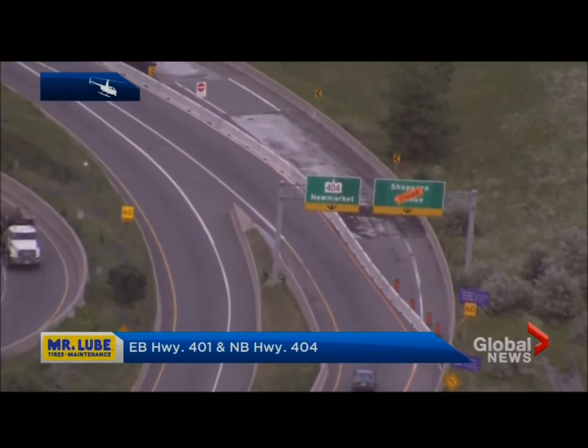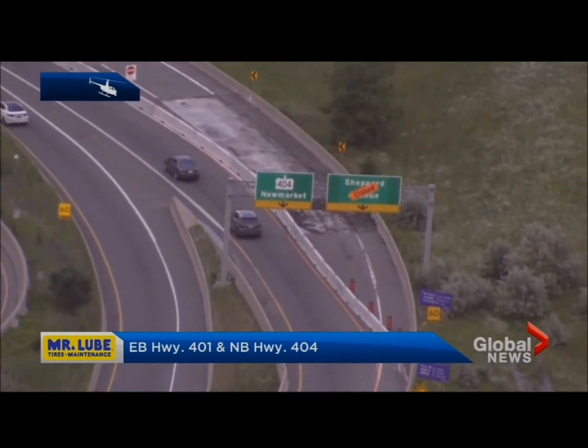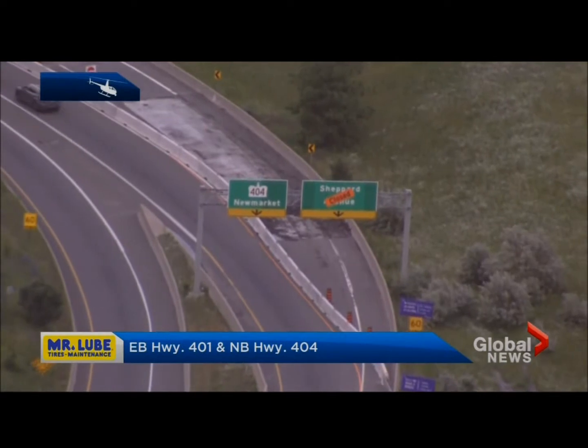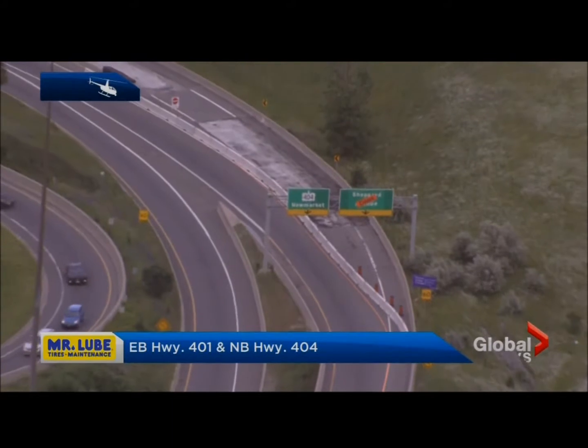Hello again, Ari Urbinovich with you in the skies about the 401. I want to show you a construction spot you're going to need to keep in mind for the morning drive. It's the eastbound 401 ramp to the northbound 404 collector, as you can see with the closed sign there. You'll see it's covering the sign that says Shepard, so all that essentially means is if you're taking the east 401 to the north 404, there's no access to Shepard — you'll have to use Finch instead.